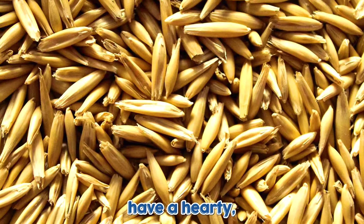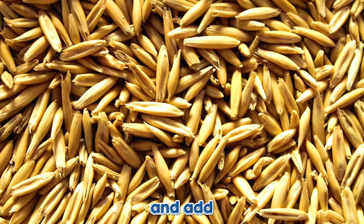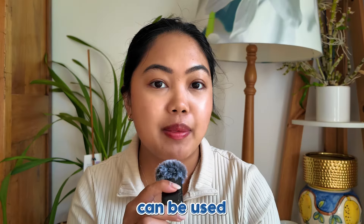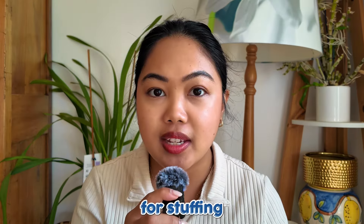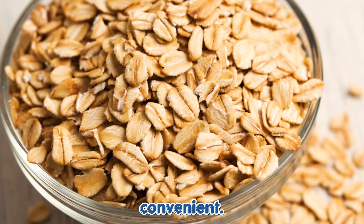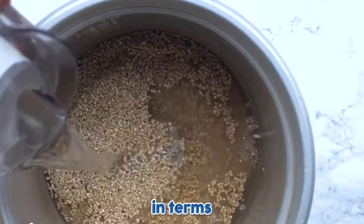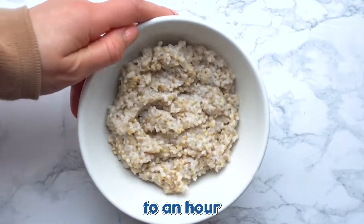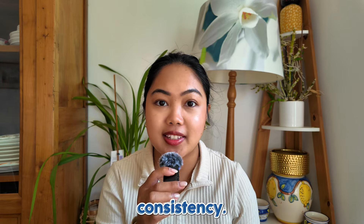Oat groats have a hearty, chewy texture and add substance to a dish. They maintain their shape well, and can be used as a base for stuffing, grain bowls, or as a side dish. While rolled oats are very convenient, oat groats require a lot more time in terms of cooking — they typically need to be simmered for about 45 minutes to an hour to achieve a tender consistency.